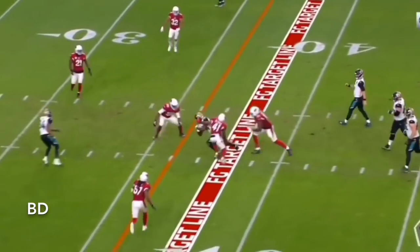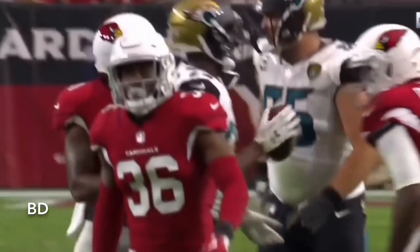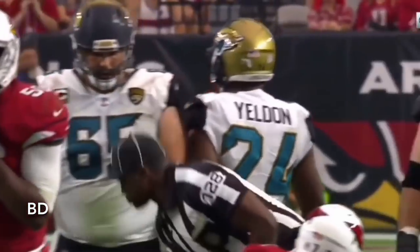There's Bortles' little flick. This is Yeldon, and now they are in the field goal range of Josh Lambeau. That's another first down pickup.